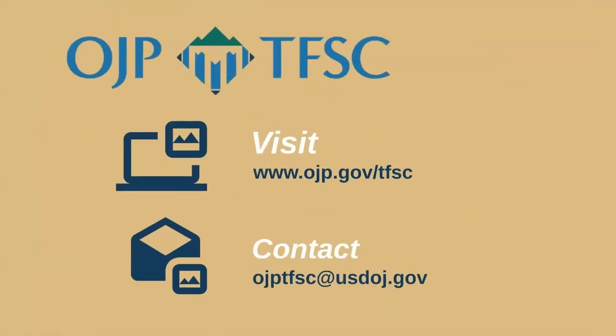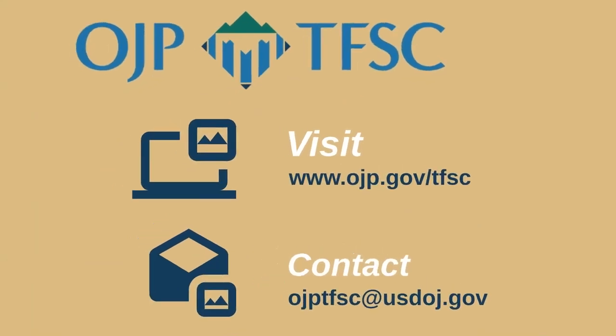For those additional resources, or if you need technical assistance, please visit our website at www.ojp.gov/tfsc, or contact us at ojptfsc@usdoj.gov. If you would like to stay up to date on our videos, click the subscribe button. Thank you for watching.